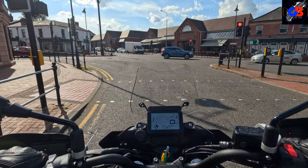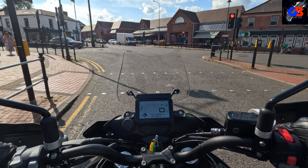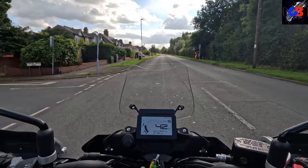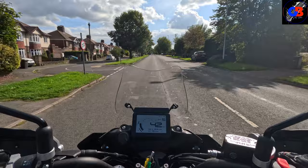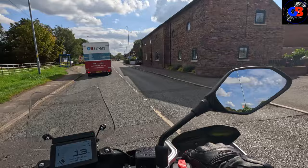I'll try and get some speed up to see what that windshield does. Doing 40mph and I am getting quite a lot of wind in my face. The windshield is blocking some wind but I'm still getting quite a lot hitting me. You'll probably hear it on the camera. Despite that, this bike has exceeded my expectations, and by some margin.